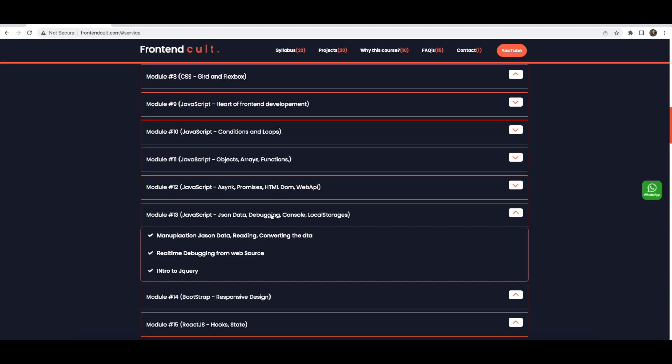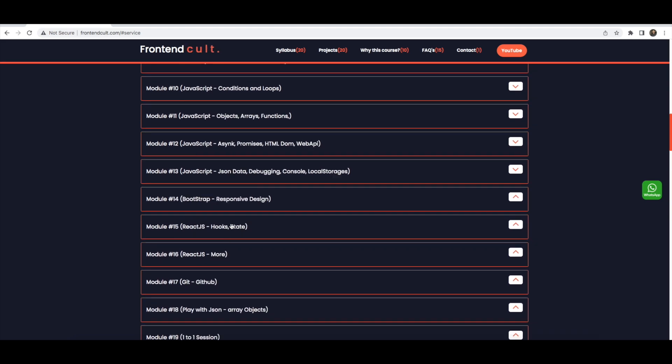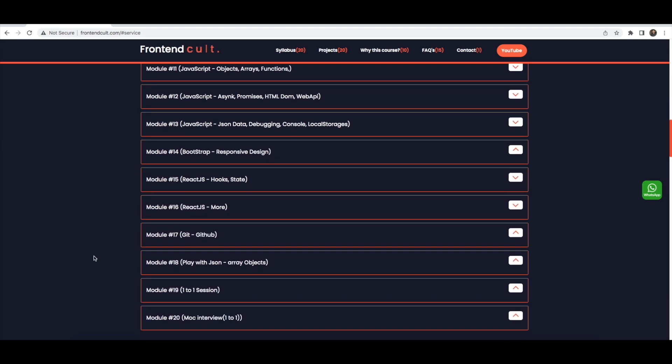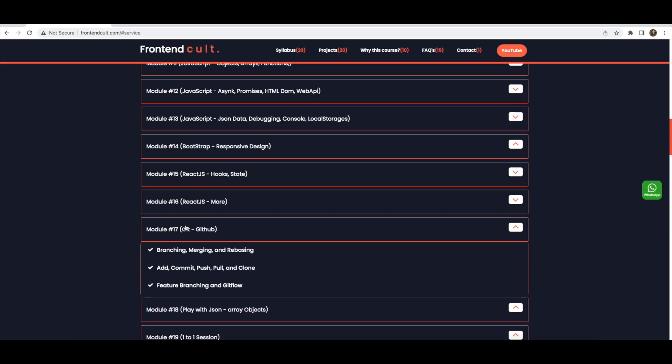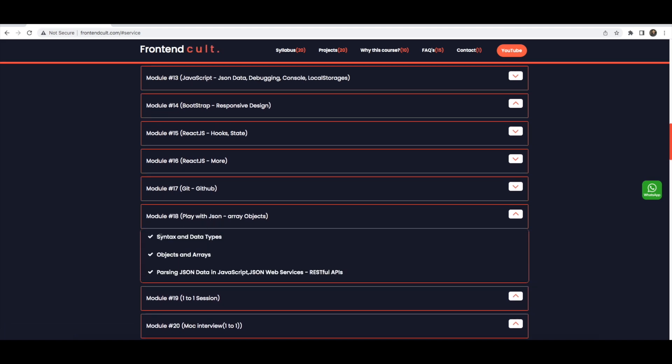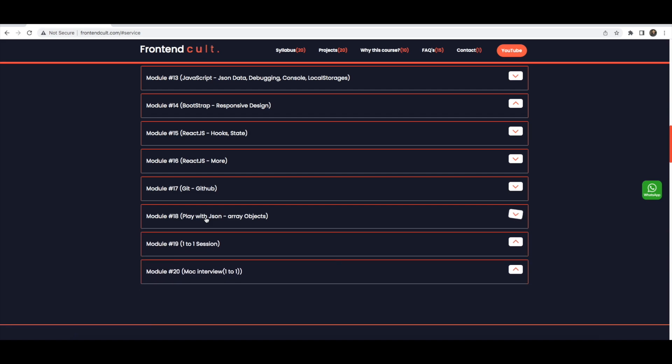We also cover Bootstrap for responsive design, and then React.js — basic concepts, hooks, HTTP calls, and third-party integrations. For Git, we cover basic Git, creating branches, pushing code to a server, avoiding conflicts, and maintaining multiple developers in a repository. We also play with JSON data, which is very important when the back-end returns a JSON response and you need to modify the data on the front-end.